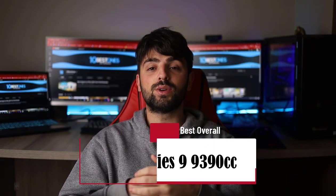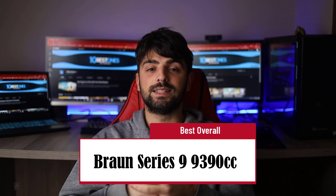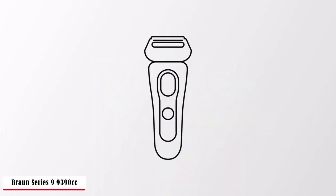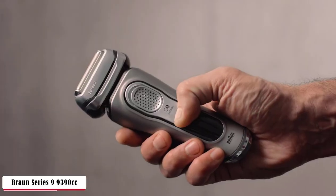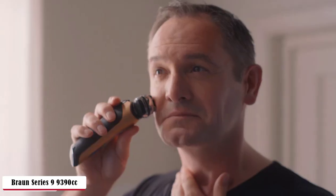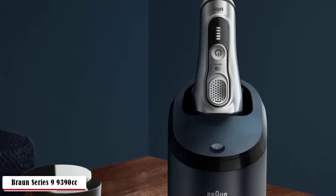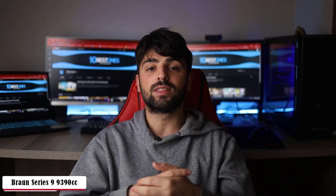Let's get started with the Braun Series 9 9390cc, Best Overall. Braun is one of the best electric shavers in the current market, which is why many people prefer to use it and give positive feedback. The foil style with titanium shell clearly shows the strong part of the machine. Built in a plastic cover, it may not seem and feel premium, but skin comfort is definitely above all. It's also very light, weighing 2.1 pounds, and the small handsome body makes it a great travel buddy.